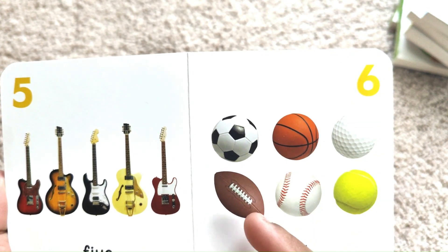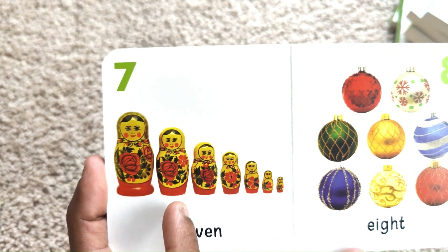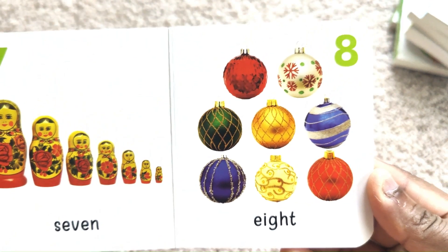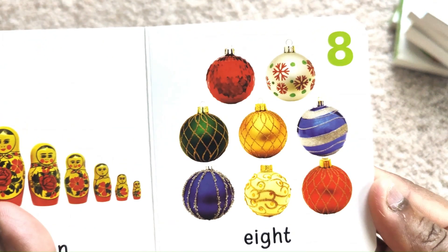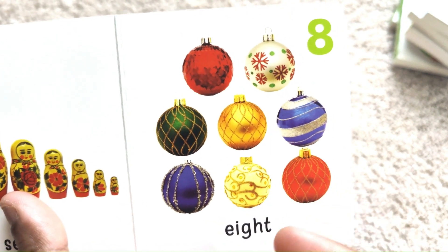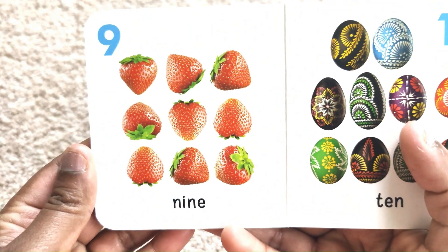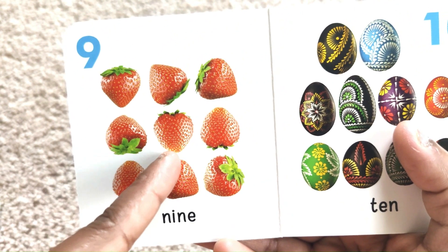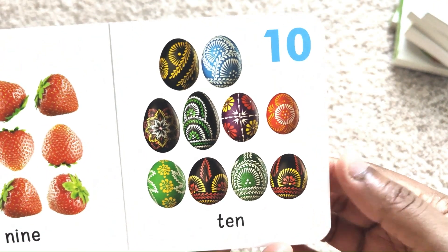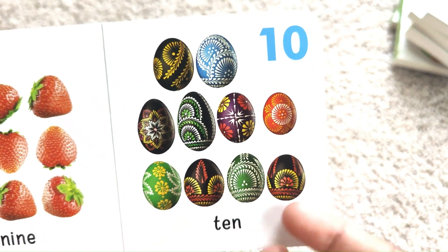7 balls. 1, 2, 3, 4, 5, 6, 7. 8 decoration balls. 1, 2, 3, 4, 5, 6, 7, 8. 9 strawberries. 1, 2, 3, 4, 5, 6, 7, 8, 9. 10 eggs. 1, 2, 3, 4, 5, 6, 7, 8, 9, 10.